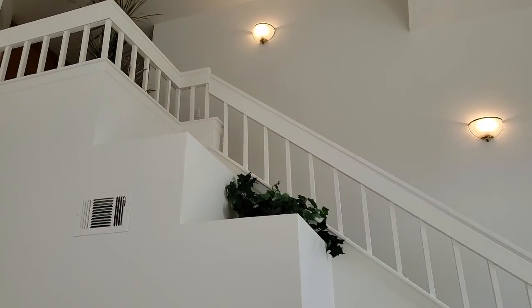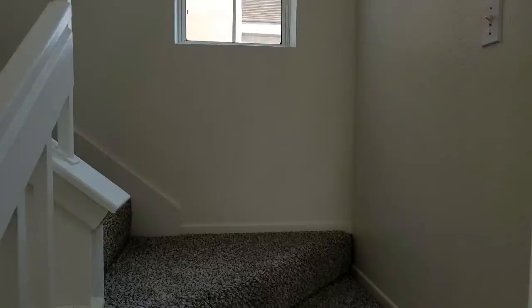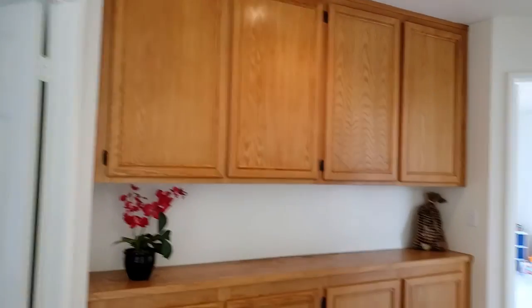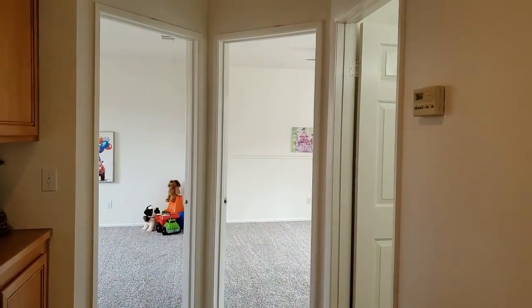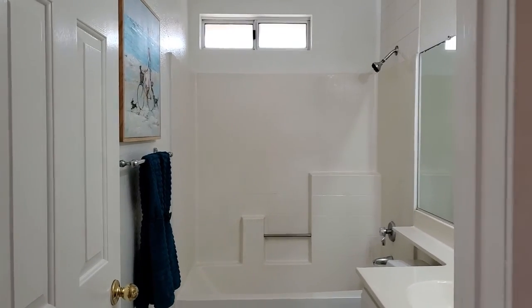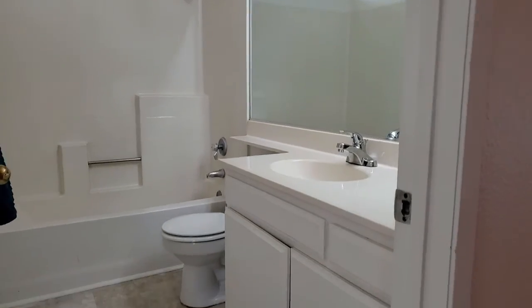Now we're going to go upstairs and check out what's up here. You will not lack for storage — look at how much storage this place has to offer. All of the doors are raised panel. This bathroom has been refreshed with a newer light fixture and newer flooring.